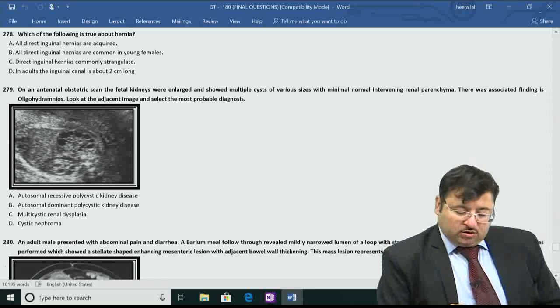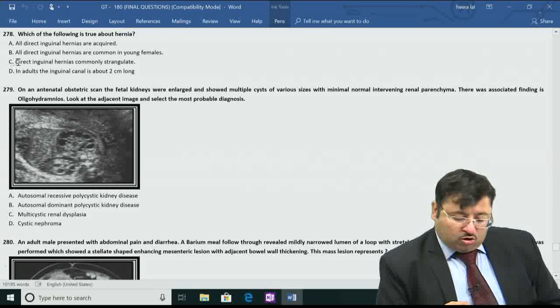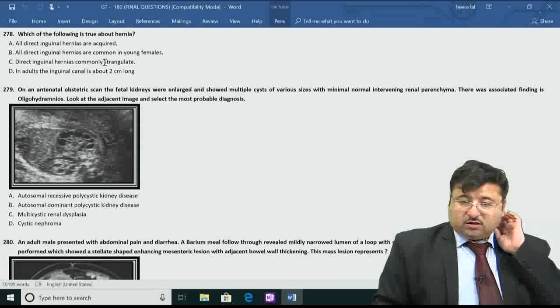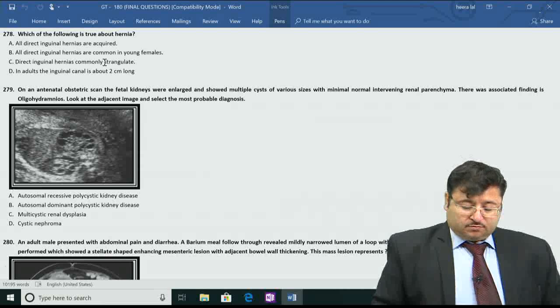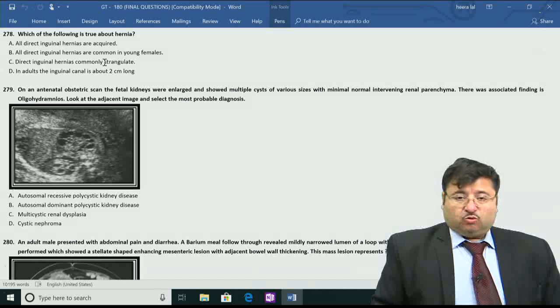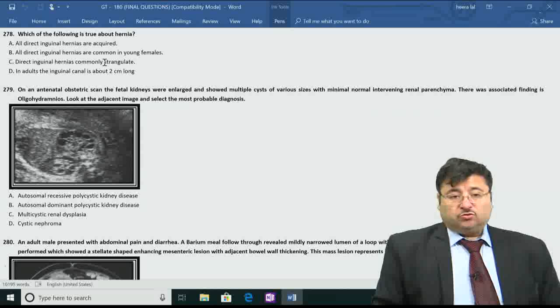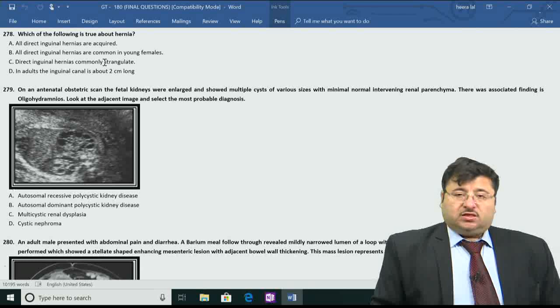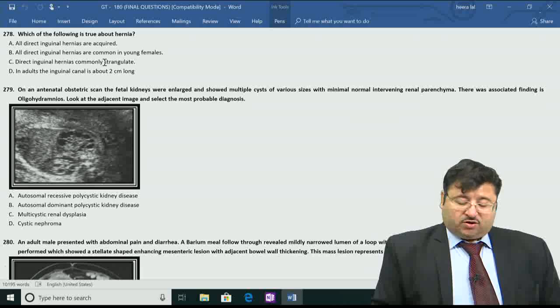Let's examine the other statements. All direct hernias are acquired - usually, yes. All direct inguinal hernias are common in young females - that is wrong. Direct hernias involve weakness in the internal obliques and muscles forming the inguinal canal; they occur in older people, not young females. And direct inguinal hernias commonly strangulate - they do not, because they have a very wide neck. Indirect hernias have a narrow neck and strangulate very often.